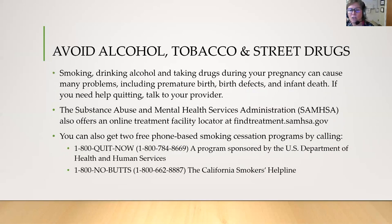Obviously we'd like you to avoid alcohol, tobacco, and street drugs during your pregnancy. Smoking, drinking alcohol, and taking drugs during pregnancy can cause many problems including premature birth, birth defects, and even infant death. If you need help quitting, talk to your provider. The Substance Abuse and Mental Health Services Administration also offers an online treatment facility locator at findtreatment.samhsa.gov. You can also get two free phone-based smoking cessation programs by calling the numbers on your screen.